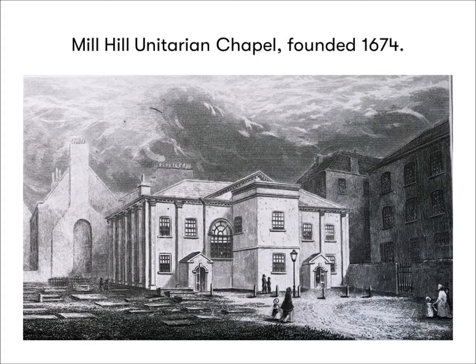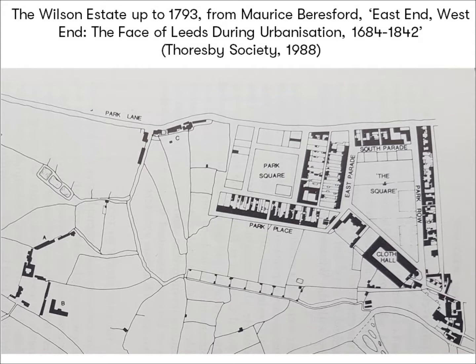Prior to the second half of the 18th century, apart from Mill Hill Chapel (pictured) and a dye house up at Droney Lath at what is now the end of Wellington Street, this area was merely fields and farm roads — the remains of a medieval park which had been broken up into small closes.